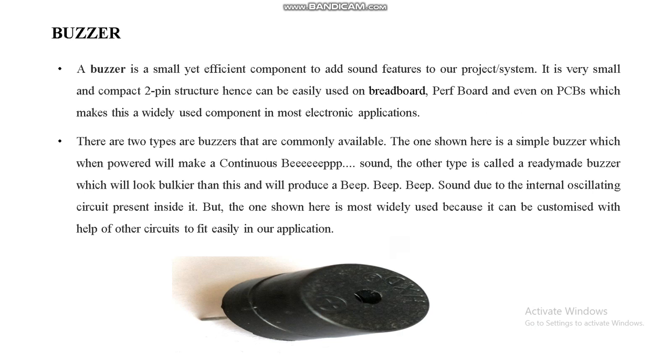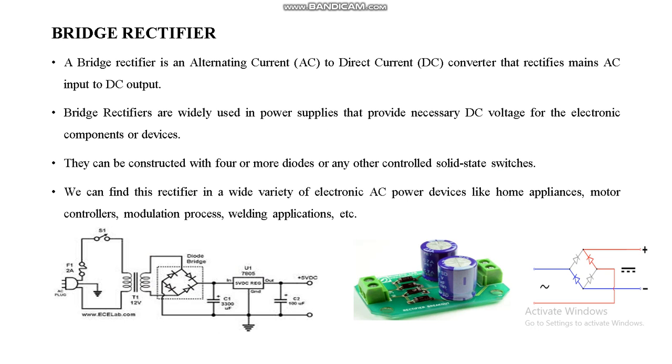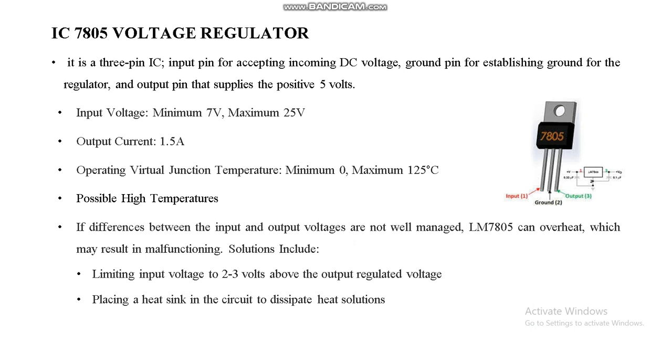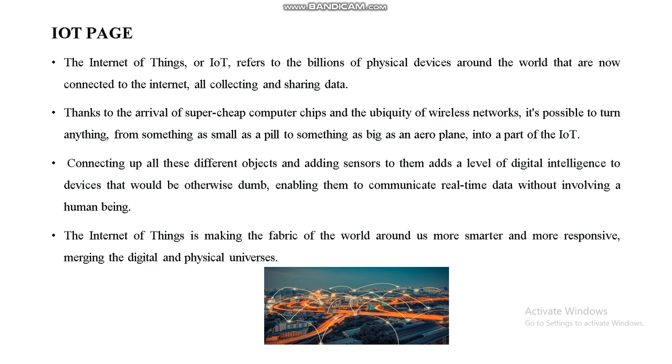The buzzer makes a sound based on RFID read results — if the card is correct it will allow access, otherwise it will make an alert sound. The LED indicator also responds accordingly, based on our programming logic. A step-down transformer converts 230V to 12V AC. The bridge rectifier converts AC to DC. The IC 7805 voltage regulator provides a 5V output, and a 12V voltage regulator provides 12V output. This is our Arduino IDE interface and the IoT page where we can view and store the captured data.